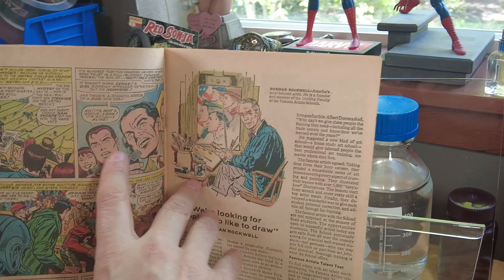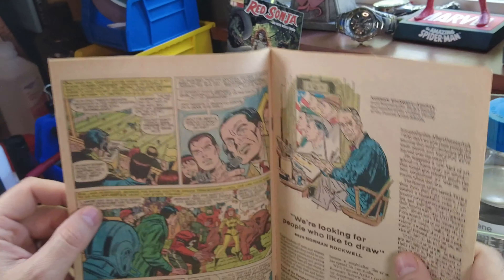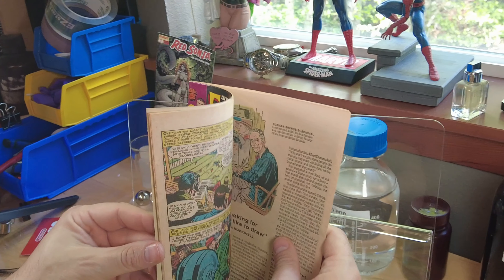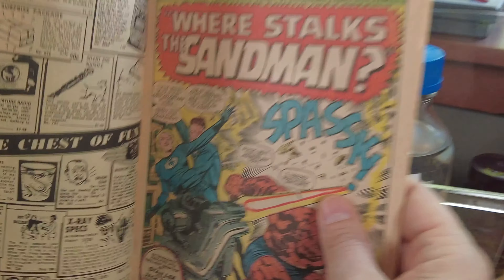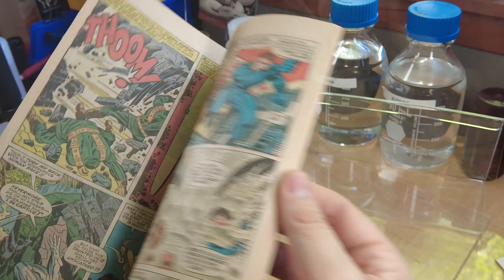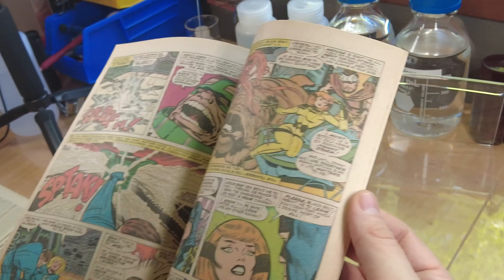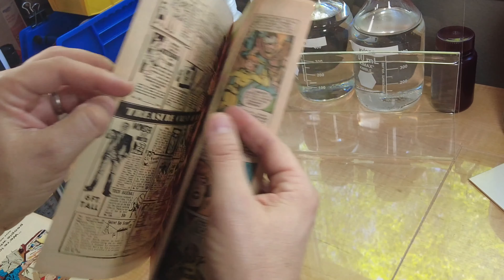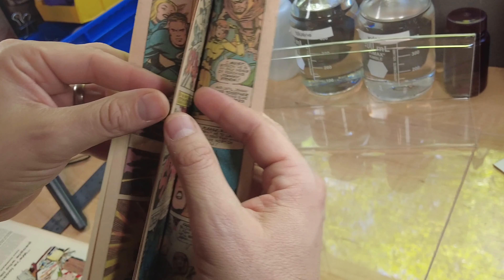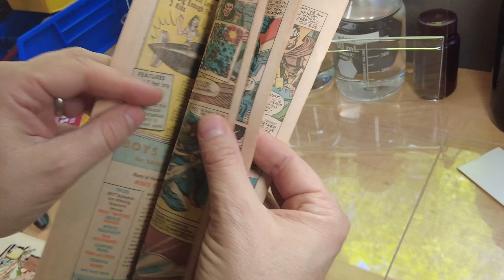In Fantastic Four 61, Spider-Man appears as Peter Parker with the ever lovely Mary Jane Watson at a football game, drawn by Jack Kirby. That doesn't look as much like a Kirby Peter Parker to me, but it is. The rest of the book is clearly Kirby art, but that one panel still looks very Romita-esque to me.